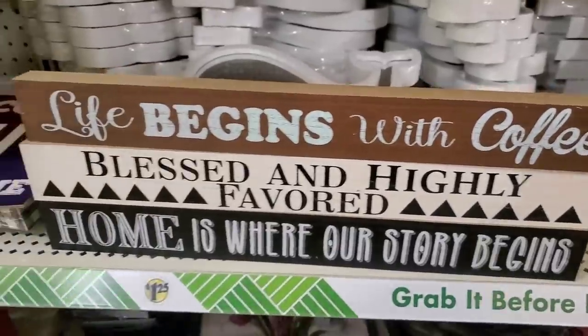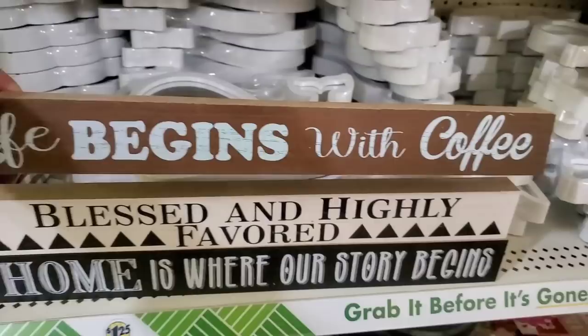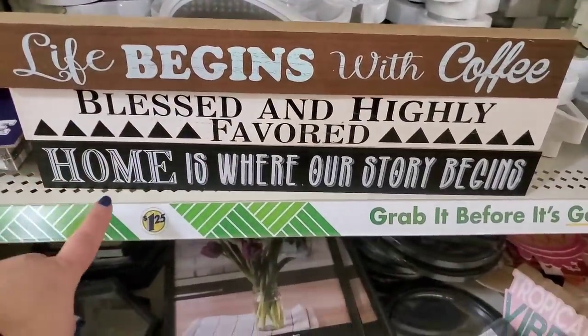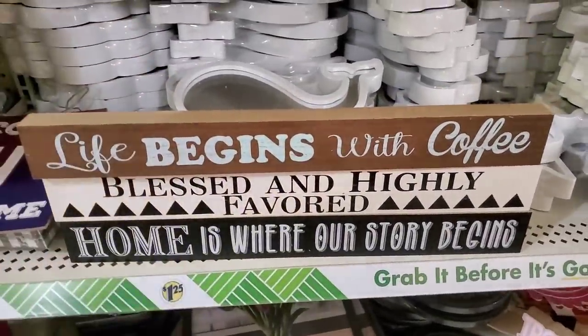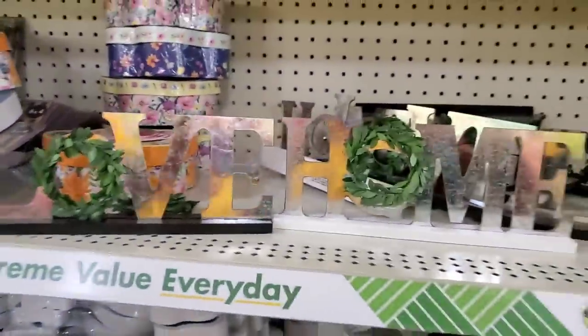The rain finally let up. There have been so many strange and unusual items at the Dollar Tree today. Here in East Meadow, they do have all of these adorable wooden, true wood signs: 'Life Begins with Coffee,' 'Blessed and Highly Favored' — I absolutely love that one — and 'Home is Where Our Story Begins.' They're real wood and definitely worth a buck and a quarter. I also have the home and love ones again — such nice pieces.